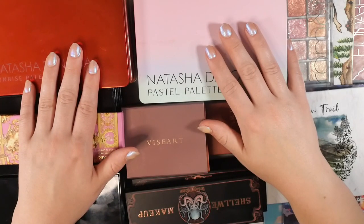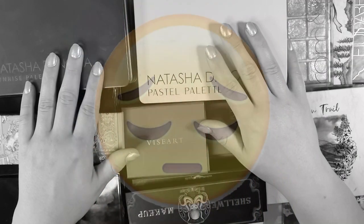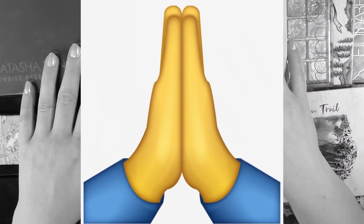Before we begin this video, I just want to take a brief moment to pay tribute to my swatching arm. I swatched every single one of these palettes — my arm was spicy afterwards. One like equals one prayer; I really appreciate the support.